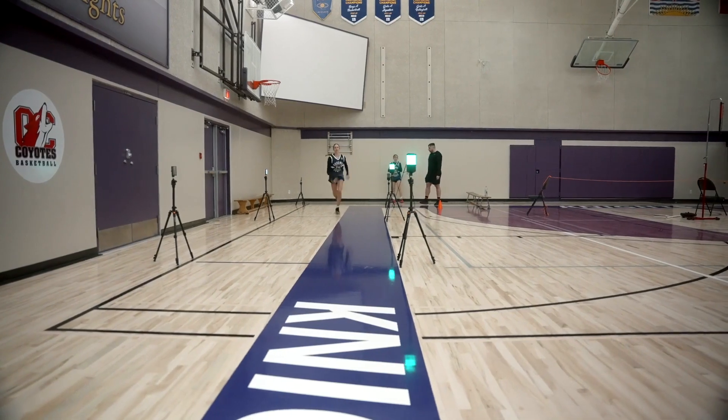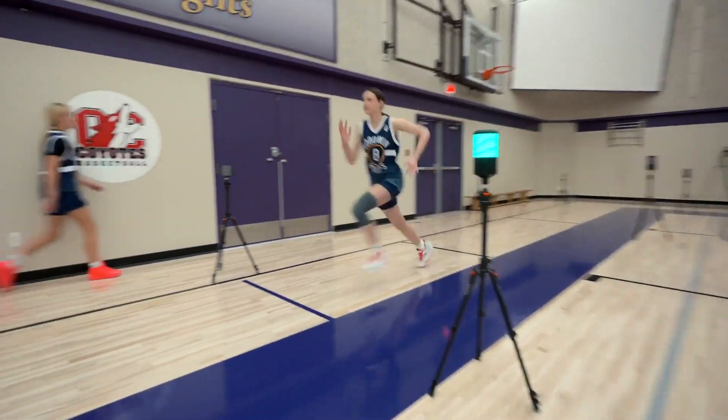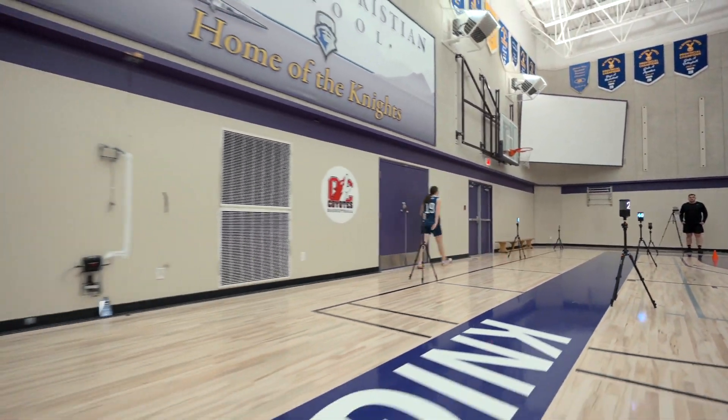We're going to be utilizing the data from a three-prong approach. Number one, we're going to use it to inform training and coaching, helping to select what areas the athletes need to specialize and work on. Number two, we'll be testing the athletes and hopefully track them longitudinally over time, comparing them at the end of the season and over years to come. Three, we're going to create athletes' scorecards and reports, sharing them with the athletes and their parents, allowing them to get an idea of where they stand compared to their peers and other normative data.